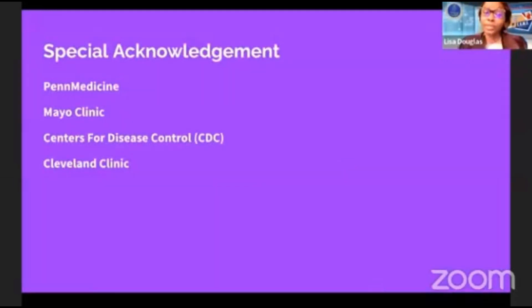Special acknowledgement to Penn Medicine, the Mayo Clinic, the Centers for Disease Control, and the Cleveland Clinic for the information provided today. Trust and believe, all of us have a little bit of MRSA somewhere and just don't know it — it's just not surfacing yet and we're not showing any symptoms. God bless you, enjoy the rest of the service, and know that God is a keeper and He will keep you safe.